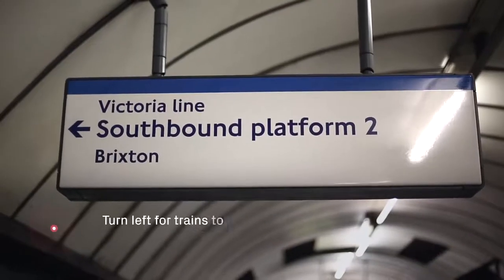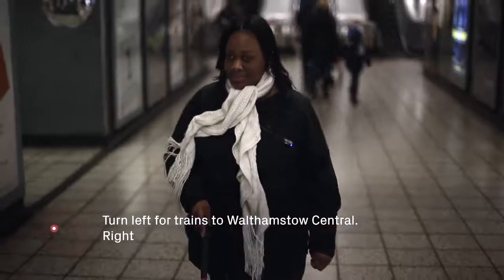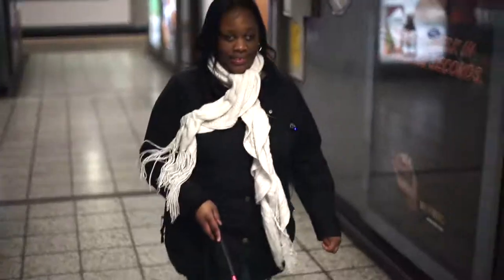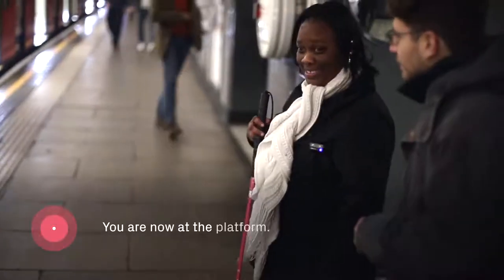Turn left for trains to Walthamstow Central. Right for trains to Brixton. You are now at the platform.